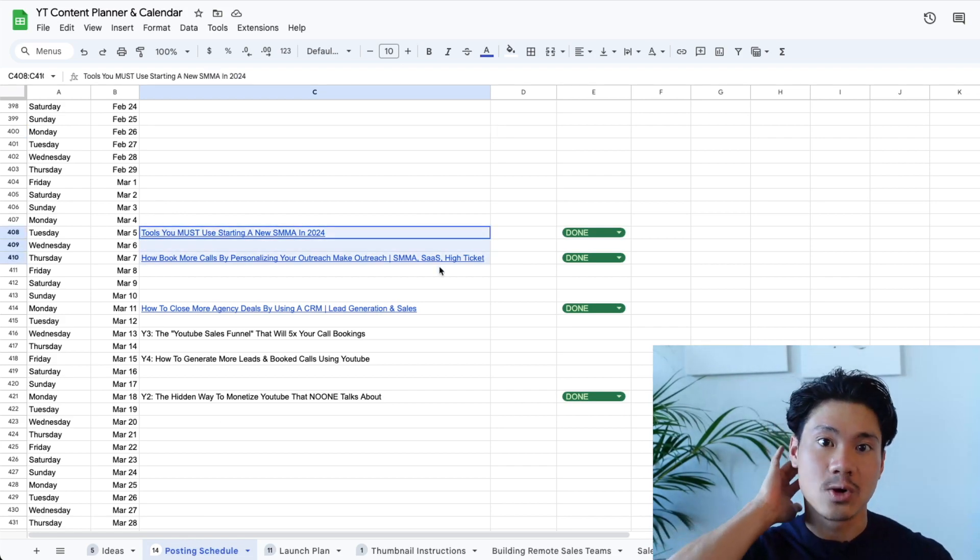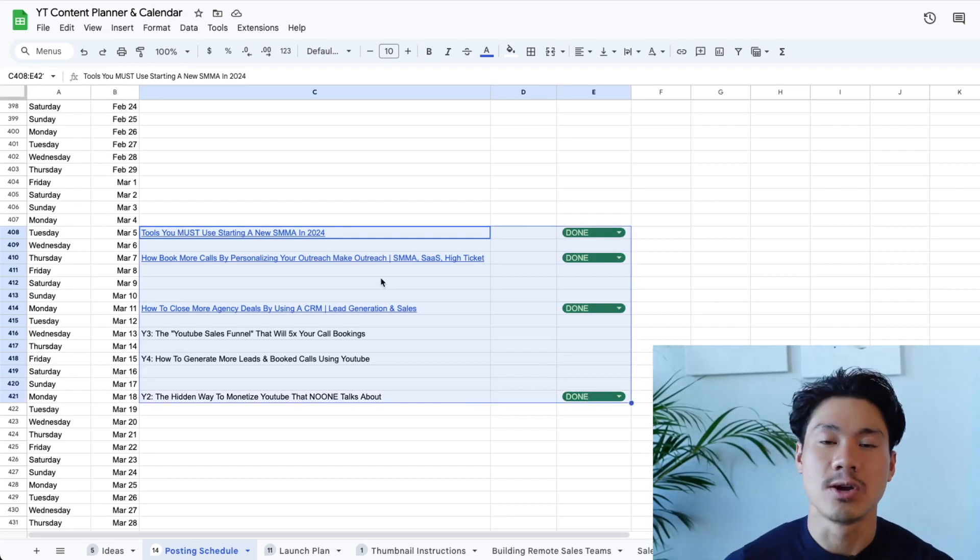It's really good because if you have a deadline in mind of when each video needs to be done, it puts a little bit more urgency on yourself so that you don't procrastinate. And then before you know it, a video that was supposed to be launched this month doesn't take until next month before it actually gets pushed to the finish line.